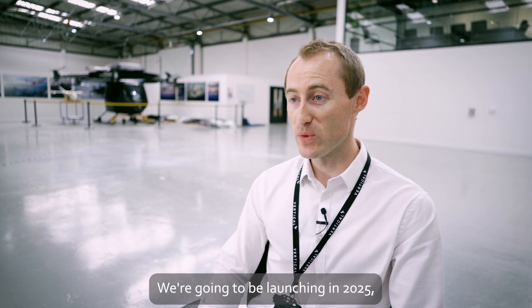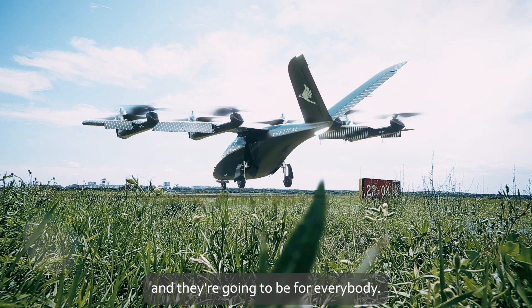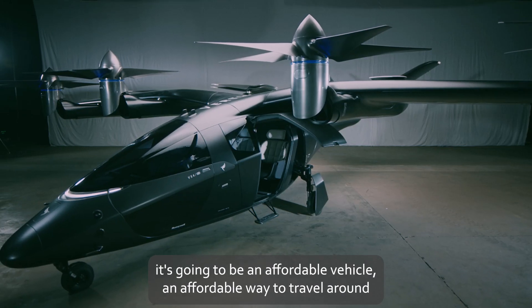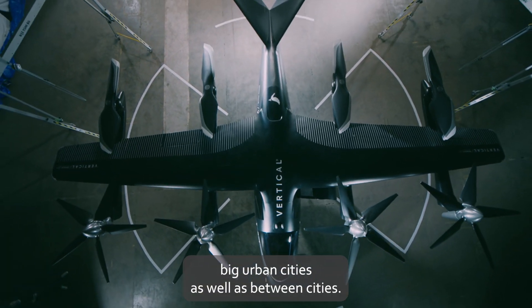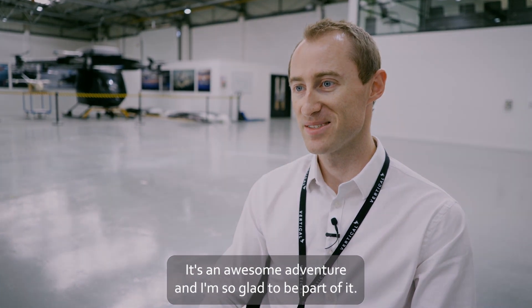We're going to be launching in 2025 — that's when we expect our entry into service to be. And they're going to be for everybody. They're not just going to be for the rich and famous. It's going to be an affordable vehicle, an affordable way to travel around big urban cities as well as between cities. It's an awesome adventure, and I'm so glad to be part of it.